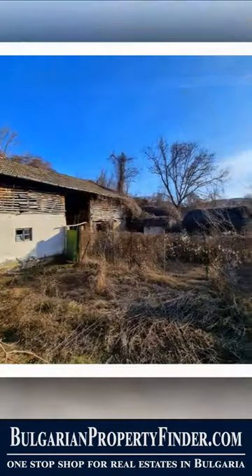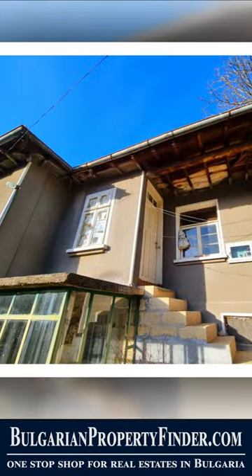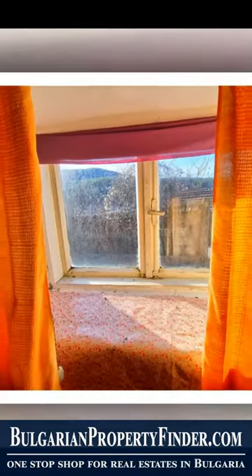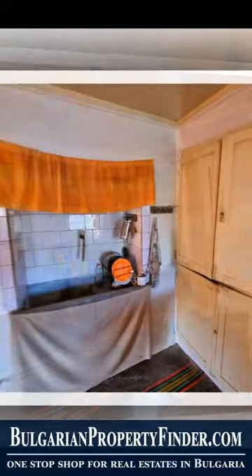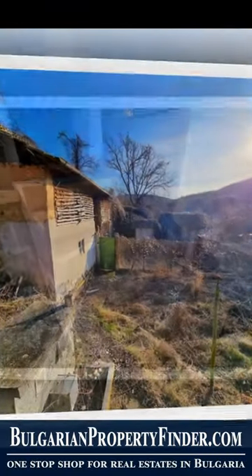Imagine a solid stone foundation house, standing proudly for nearly a century, its handmade double brick walls weathered by time yet standing strong. Picture 1078 square meters of fertile land, adorned with bountiful fruit trees, beckoning you to cultivate your own slice of paradise.